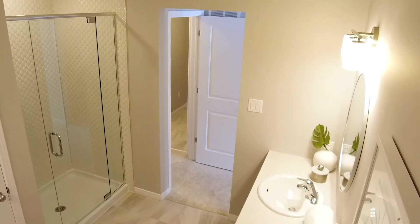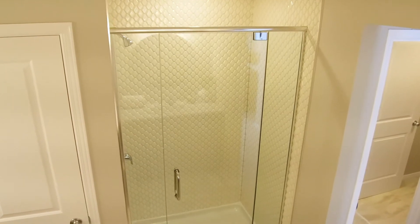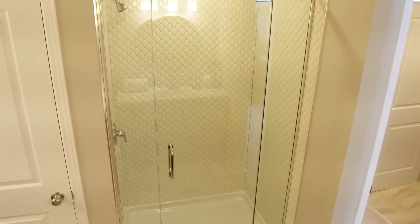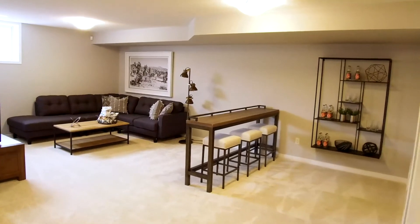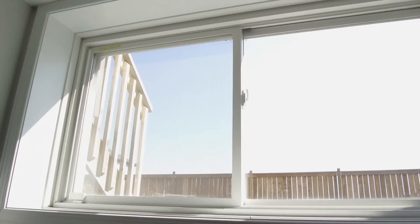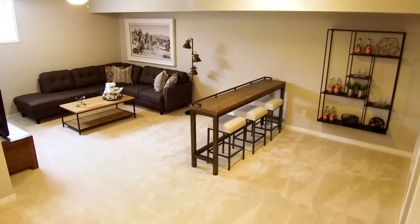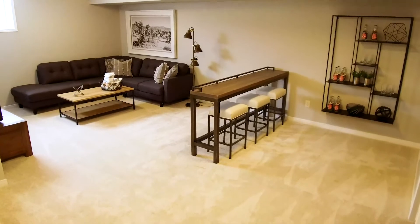This beautiful space would not be complete without Cardell's signature spacious walk-in shower with a 10-millimeter frameless glass enclosure. Like all Cardell townhome plans, the Alder features a finished rec room in a basement made brighter by an oversized window. This large room is a perfect retreat for families, or an ample space for social gatherings.